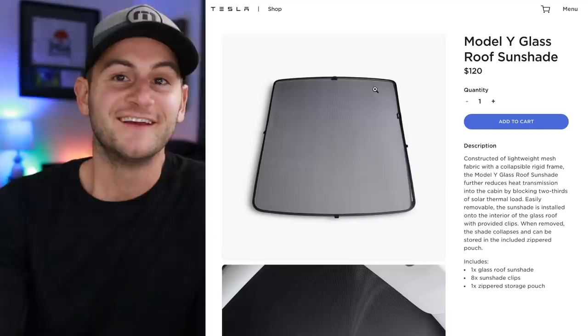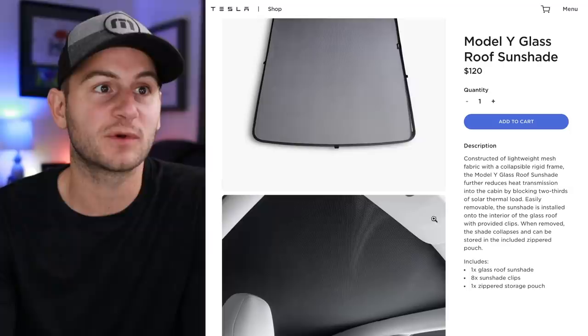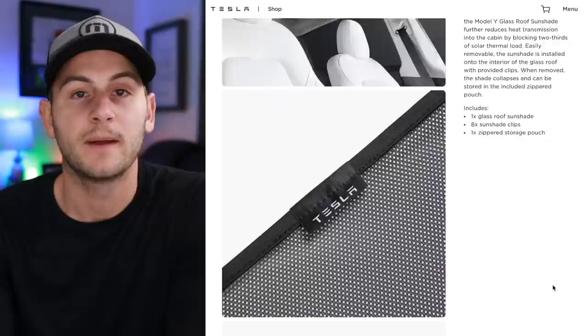Next up, they have a Model Y glass roof sunshade going for $120. Some people were complaining that the third-party versions sag a little bit in the middle. I'm not sure if this one will fix that issue, but it does come with eight sunshade clips and is collapsible and foldable.